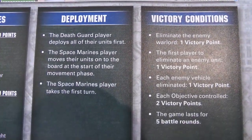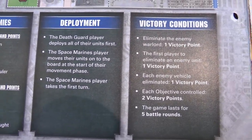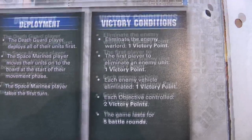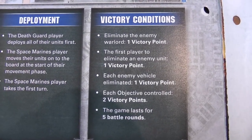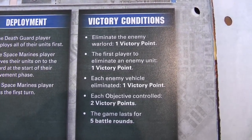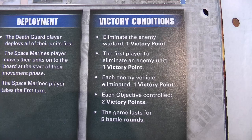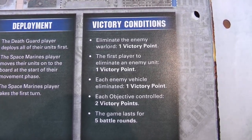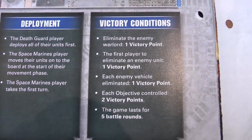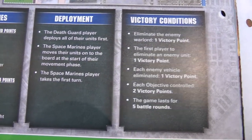The Death Guard deploy all their units first, and then the Space Marines move on in their first movement phase and get to go first. The victory conditions are: eliminate the warlord for one victory point each; first blood, one victory point for the first unit destroyed; a victory point for each vehicle eliminated — the Death Guard have three vehicles and Space Marines only have two; and two victory points for holding each objective at the end of the game. It lasts for five battle rounds.